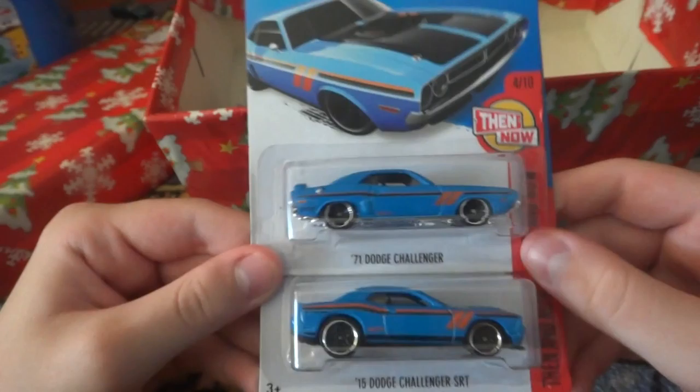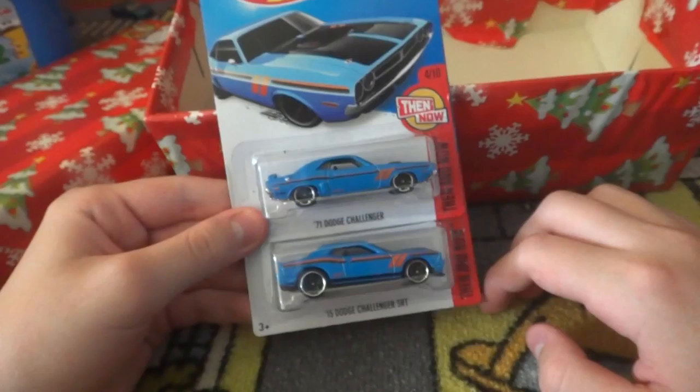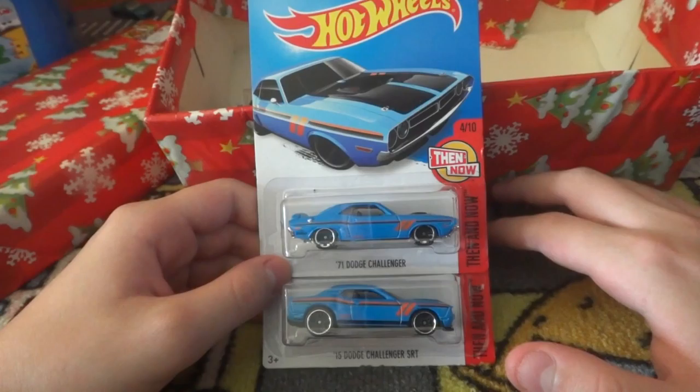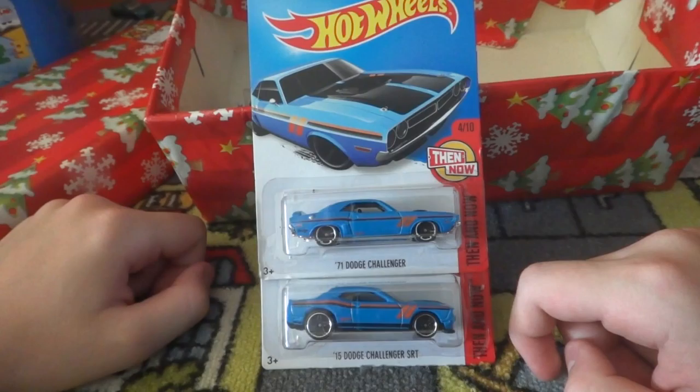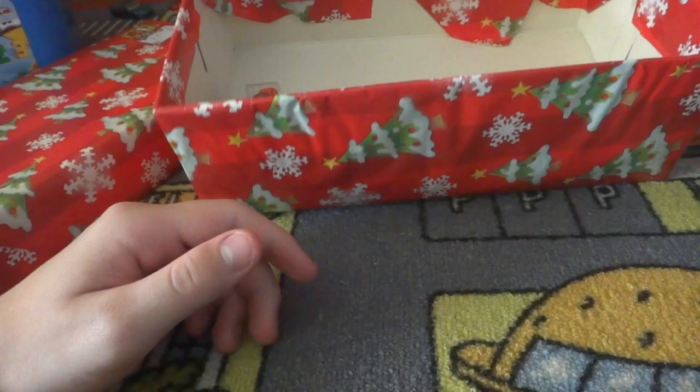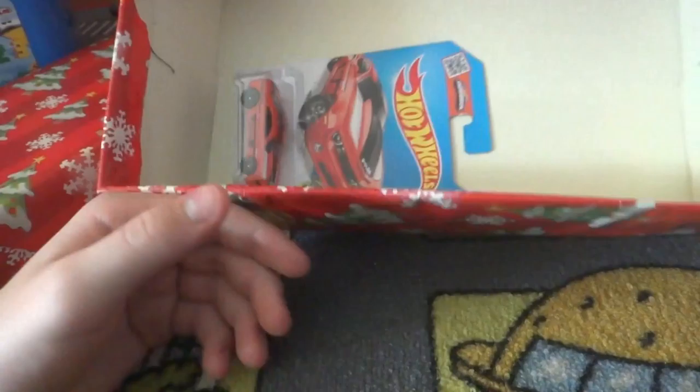Oh, look - they've got the same color scheme! I like that. I actually used to collect the ones with white, then black, and then that little bit of orange. I got the Dodge Viper SRT, the '10 Camaro... I think there's one more but I can't put my finger on it - the Ford Torino Talladega. They look really nice together.